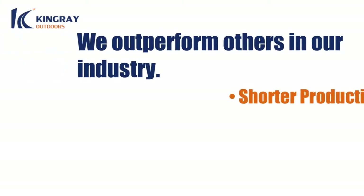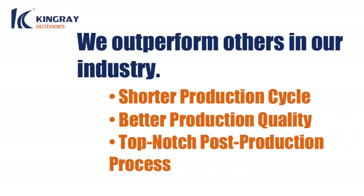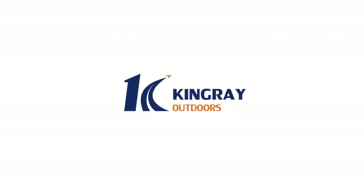Also, we outperform others in our industry with a shorter production cycle, better production quality, and top-notch post-production process. You get your items faster, at the prearranged times, and with the excellent quality you deserve to receive every time.